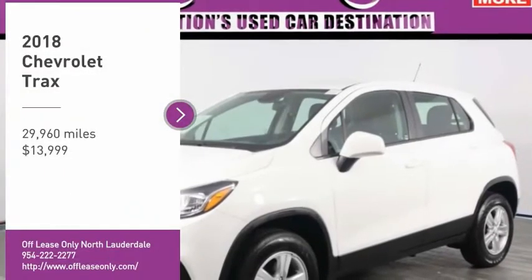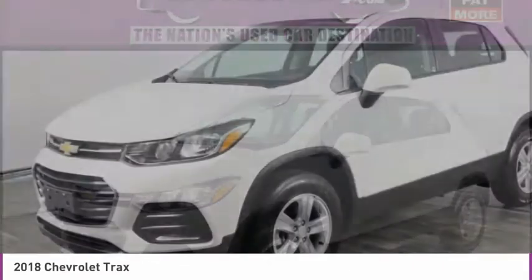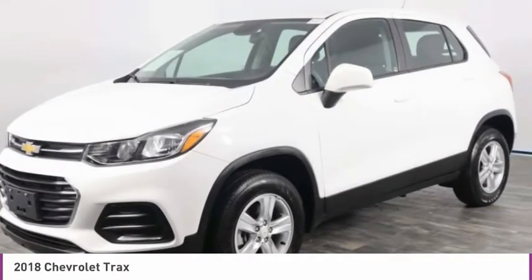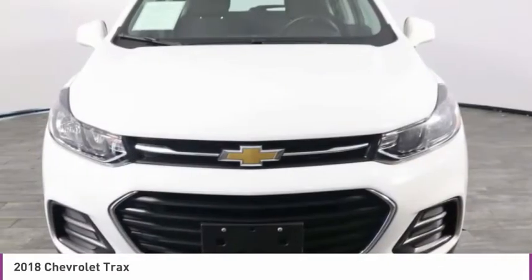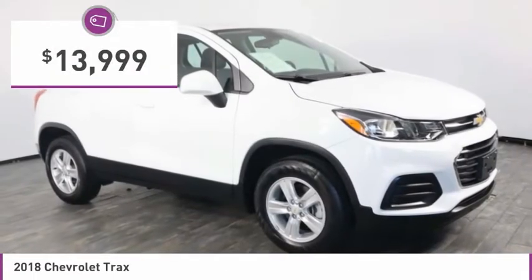Take a ride in the 2018 Chevrolet Trax. The Trax is tiny on the outside, but remarkably spacious within. It comes with clean and modern interiors and is priced below $15,000.